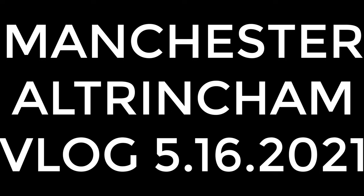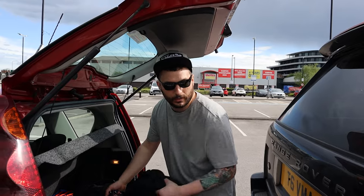Yo everybody, welcome to the Altrincham vlog - Altrincham, UK, in Manchester. I actually don't know where we are, but in Manchester. I think maybe in the entire UK there are always like neighborhoods, neighborhoods, neighborhoods, and then there is like an area when you go outside and see. I'm just taking this jacket because the weather is unpredictable.